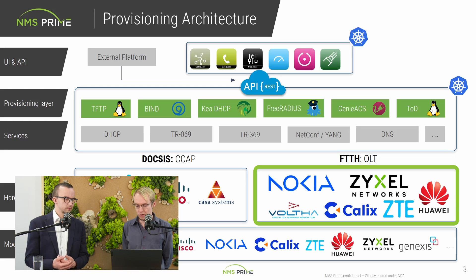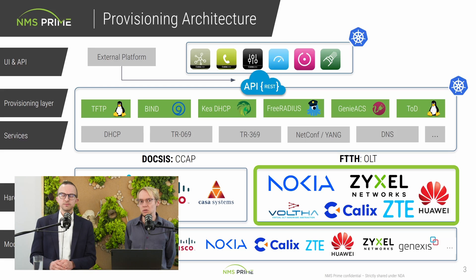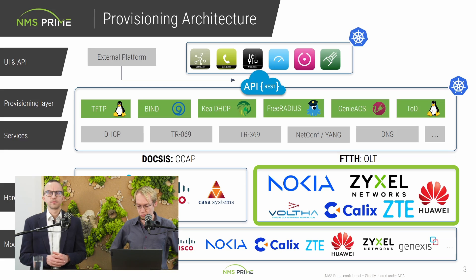Lately we worked with Nokia and Calix. Nokia with their new Altiplano platform — the 25G platform — where we are implementing their intent-based API and we also get metrics from their OpenTSDB, so it's quite tightly integrated. With Calix, which is obviously pretty big in the tier 2/tier 3 market, it's a good combination. And since our DNA is open source, we're also looking into Volta, which is an open source system to abstract many different OLT vendors into one unified functionality.